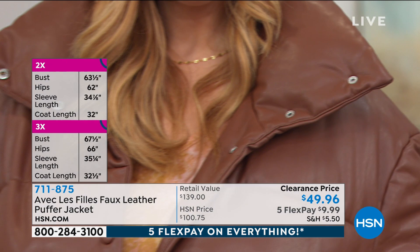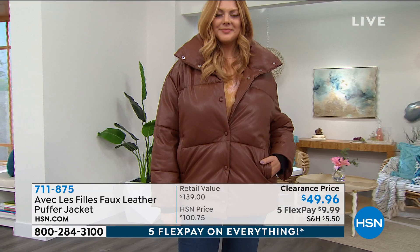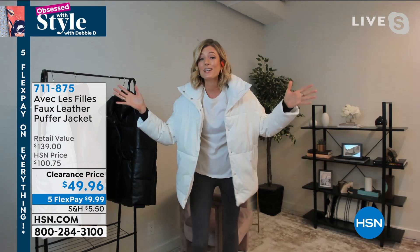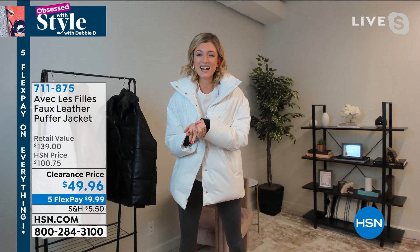It retains the heat but there isn't much down in it — it's like newer technology. It is such an it piece. I'm actually in New York right now, not Los Angeles. I get my coffee in New York and I wear my beautiful puffer. I have worn this — I kid you not.